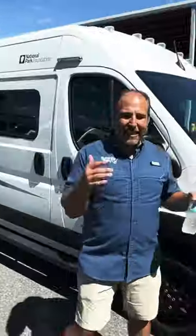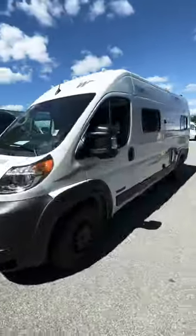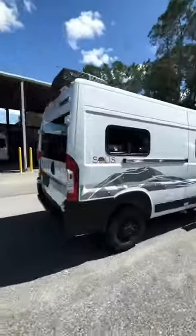My name's Nick with Sunshine State RVs. This is a 2023 Winnebago Solus 59P. This is the limited edition National Park Foundation model.